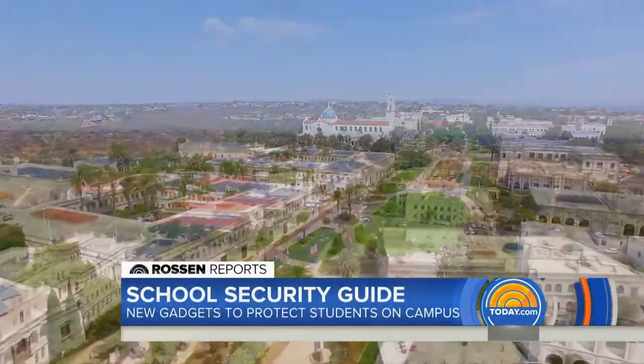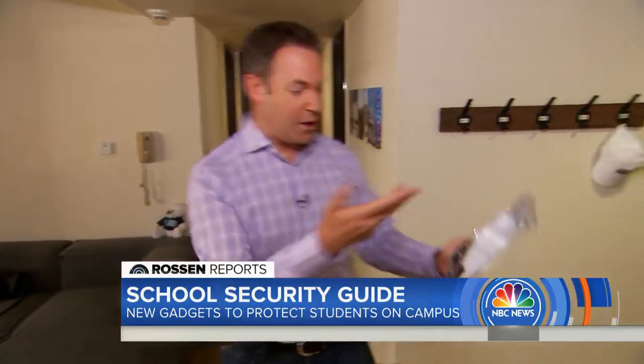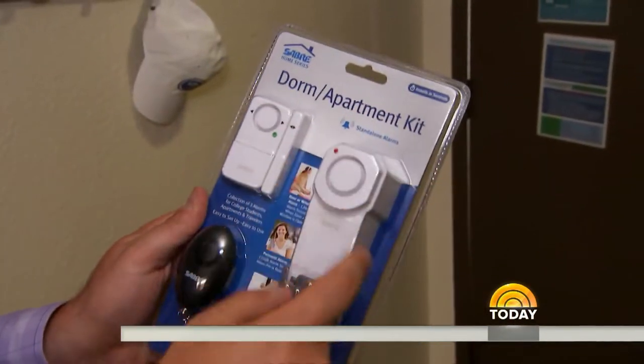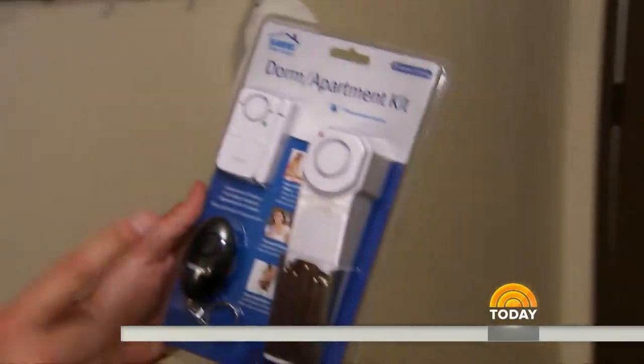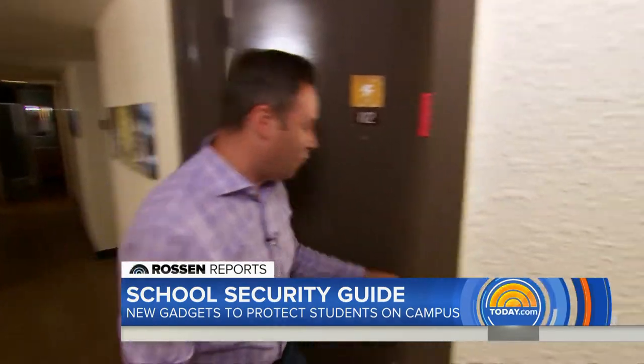The University of San Diego, which has a good safety record. Let's start inside one of the dorms. We're going to try out this product — it's from Saber. It's the Dorm and Apartment Safety Kit. It comes with a doorstop, a personal alarm, and a window alarm. We're going to try this out because it says it can keep students safe here inside the dorm.